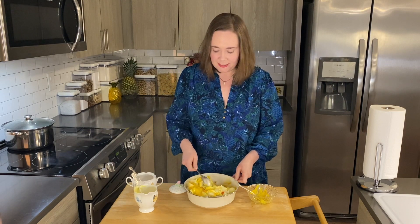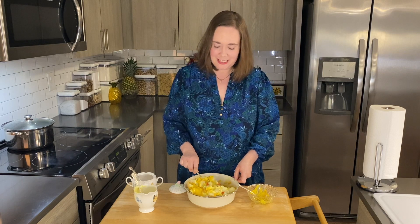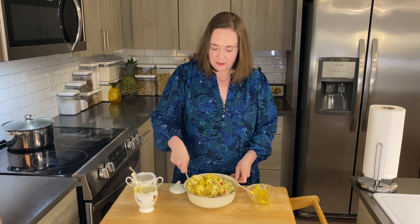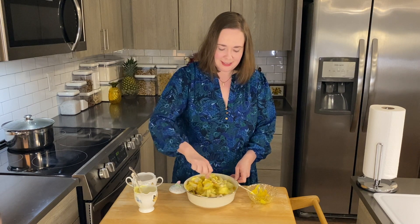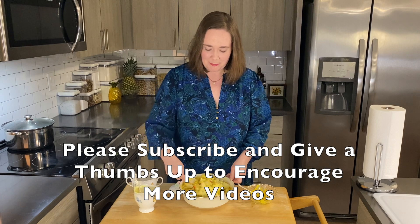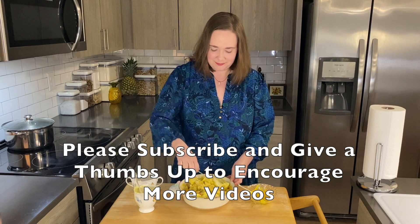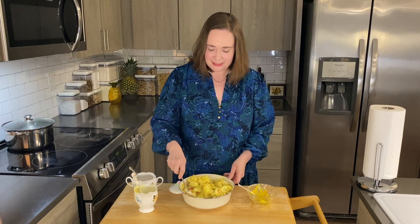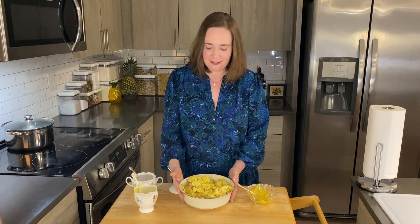The potato salad is a great dish. I like to eat some now and save some in the refrigerator for later. It can go on its own or with other meals, and I really like to have it any time of the year. And that's it — it's pretty quick and easy, but delicious, and it looks great too. I'm Dr. Simmons, living a better life.